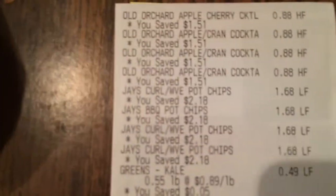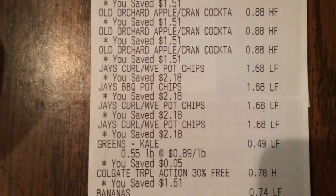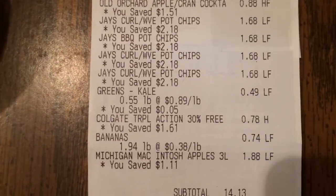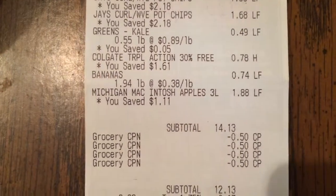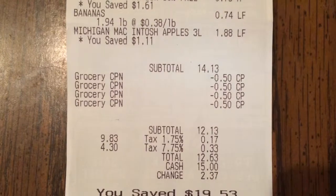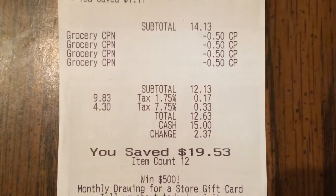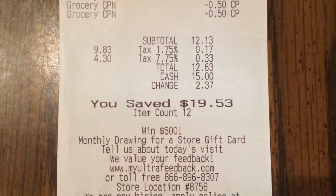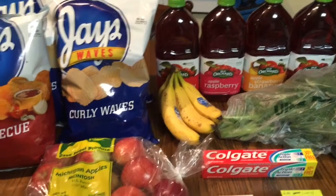Let me show you guys my receipt. At the top you can see the Old Orchard drinks, the Jay's Potato Chips, then the kale at 55 cents a pound, the Colgate toothpaste at 78 cents, the bananas, and the apples. My subtotal was $14.13. After coupons I paid $12.13, and after tax I paid $12.63, saving $19.53 — really awesome. Even without the coupons I still would have saved 50%.